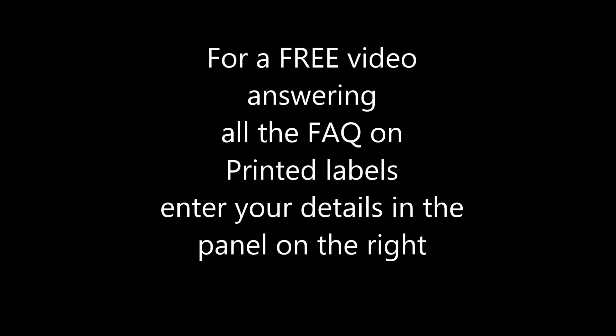For a free video answering all the frequently asked questions on printed labels, fill in your details in the panel on the right now.